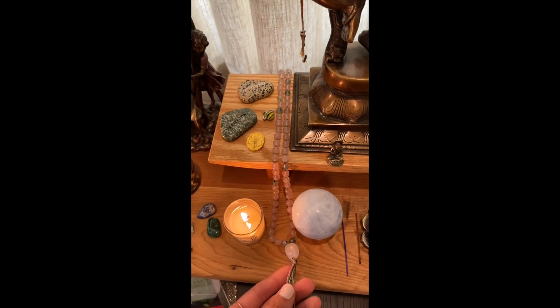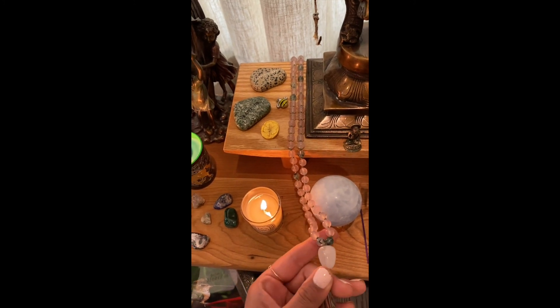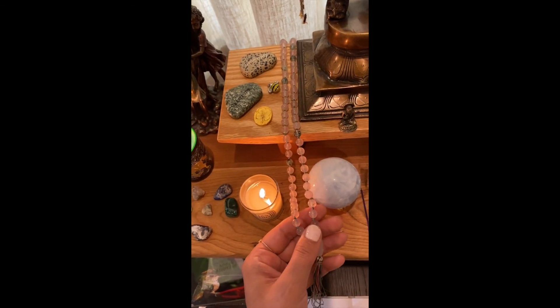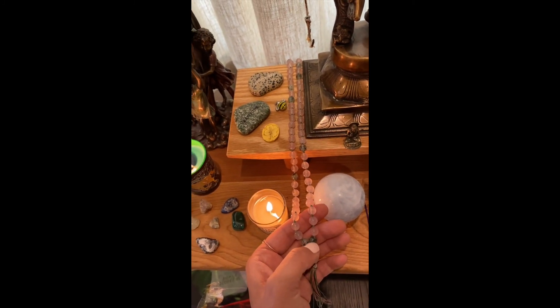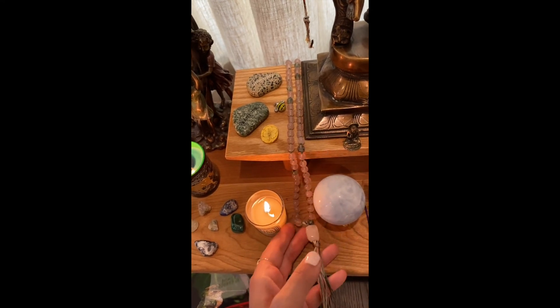This is a mala and it's made of rose quartz. If you're saying a prayer or a mantra that needs to be repeated, you count them on the beads every time you say it. One pass through the prayer or mantra is one bead and then you move along — it's kind of like how a rosary works.